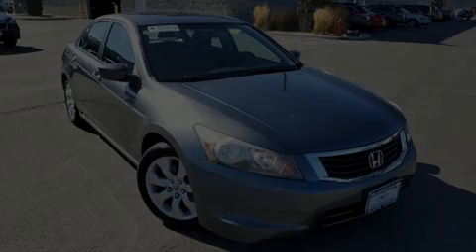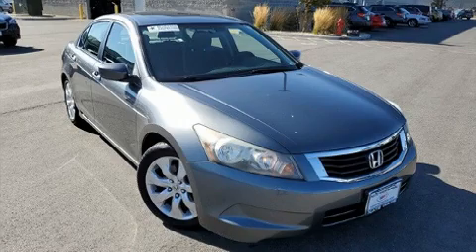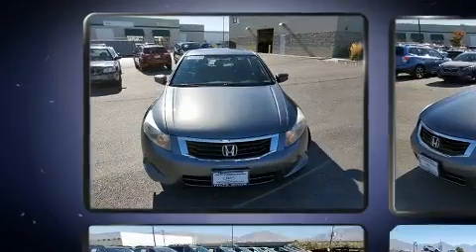Discerning drivers will appreciate the 2010 Honda Accord. This four-door, five-passenger sedan still has less than 80,000 miles.